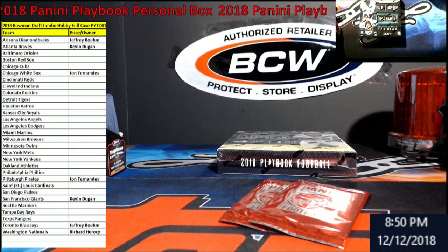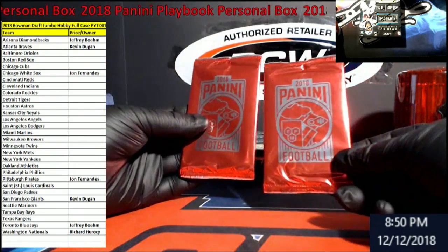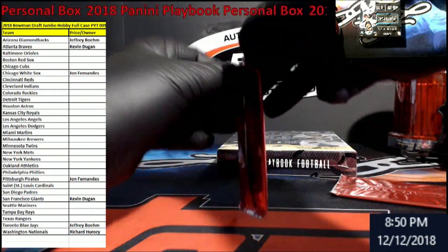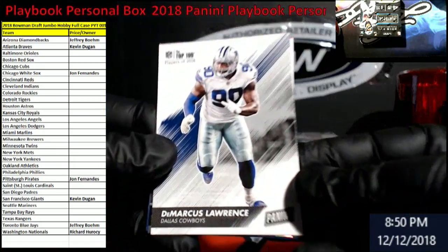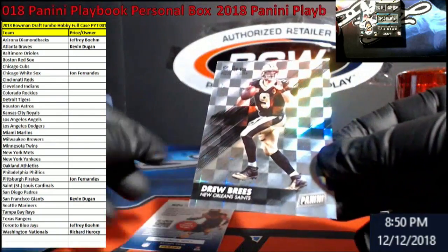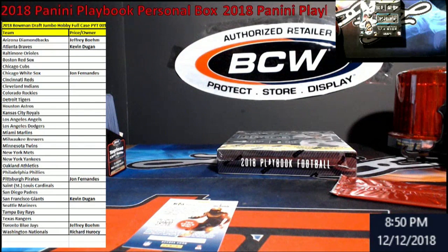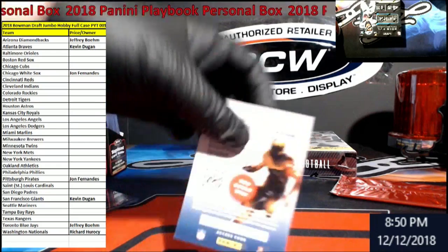All right everybody, 2018 Panini Playbook personal box for Brian. These do come with two of these packs - I think these are like some kind of kickoff football packs they gave. Open those first for you. Good luck and your box of playbook - chose the right box today. Marcus Lawrence out, something shiny, Drew Brees out of 99 checkerboard. Let's see if we get you something big out of this - that's just a kid reporter card.